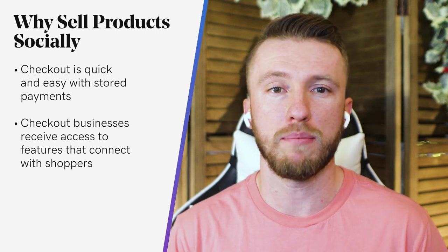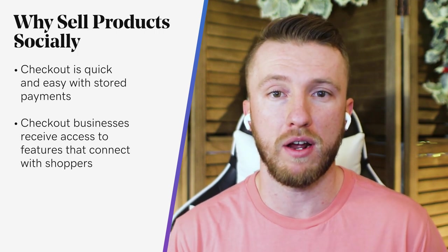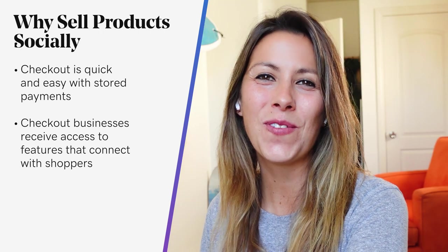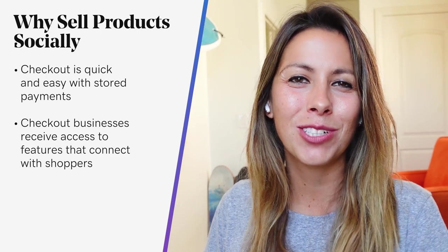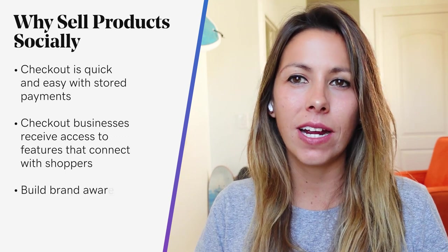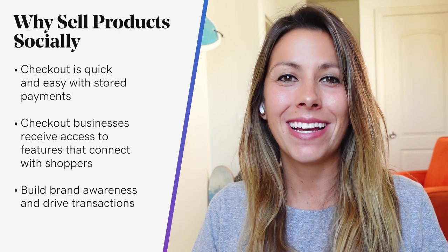When you're shopping on Facebook or Instagram, how cool is it to see a product you like, touch on that product, and add it to your shopping cart in that moment? And by leveraging the full ecosystem of Instagram shopping tools, businesses can create concepts that build brand awareness and drive transactions all in one place.